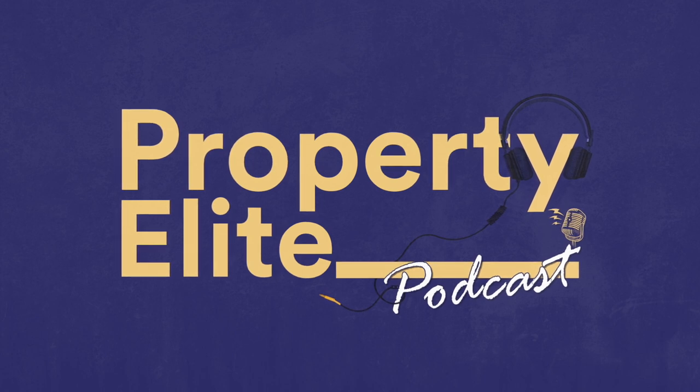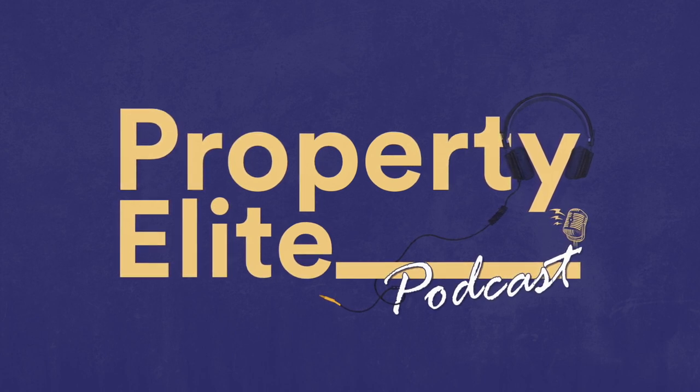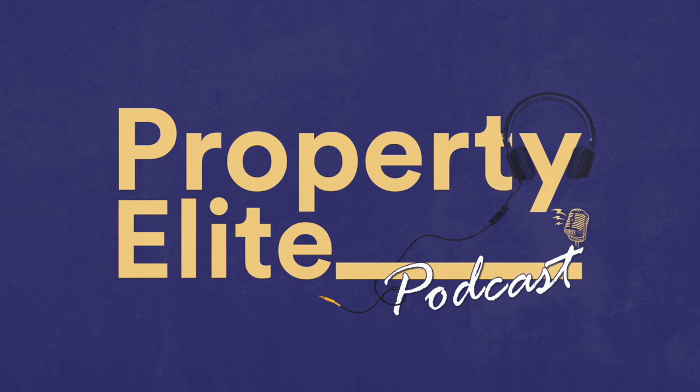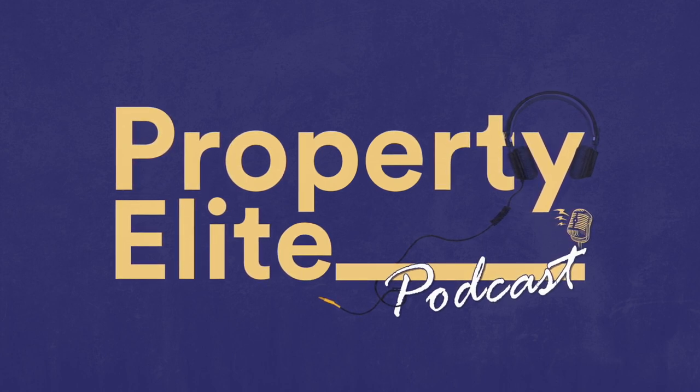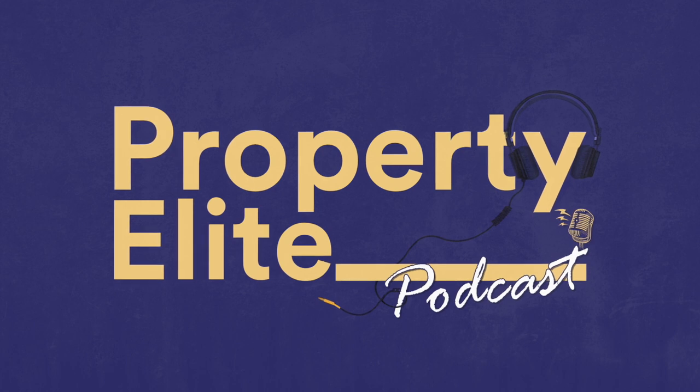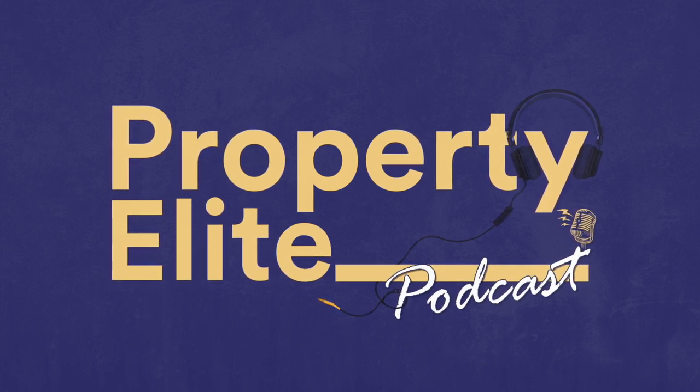Welcome to the Property Elite podcast. I'll be your host, Jen Lehman, Chartered Surveyor and Co-Founder of Property Elite. Stay tuned each week for more on industry hot topics, market updates and new RICS guidance.